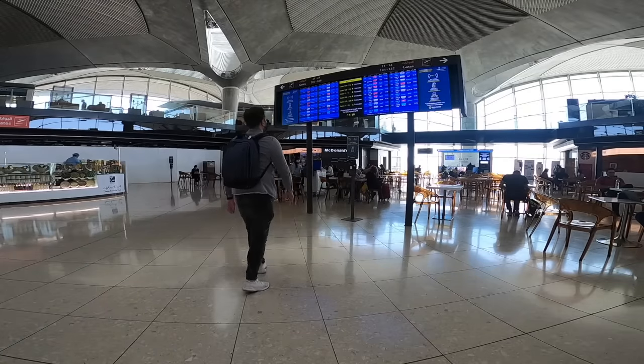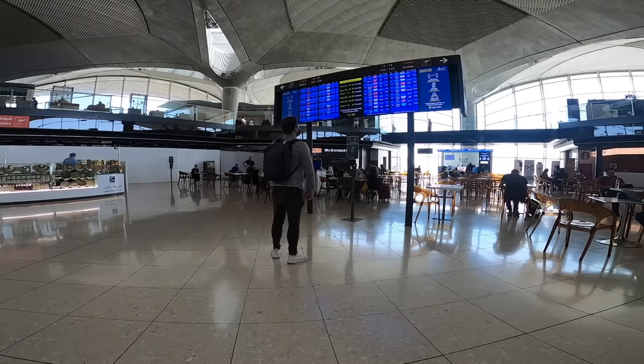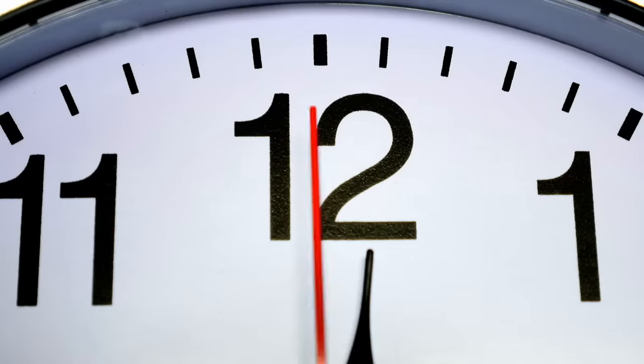Welcome back to the channel. I've just arrived here in Jordan — only transiting but I'm going to get the full experience. I'm heading over to their business class lounge now, which thankfully is open. My flight isn't until around 4pm and it's about 11am now, so it's a nice five-hour layover to see what this lounge can offer.